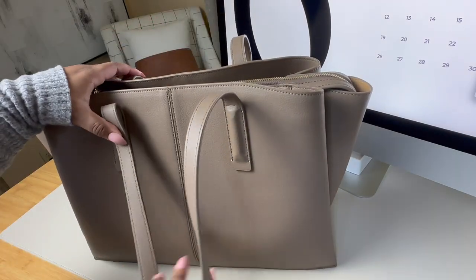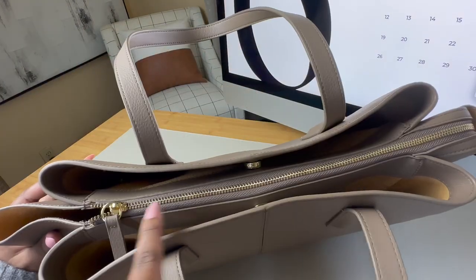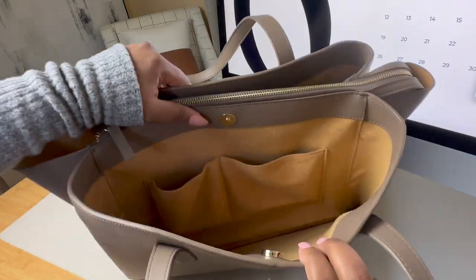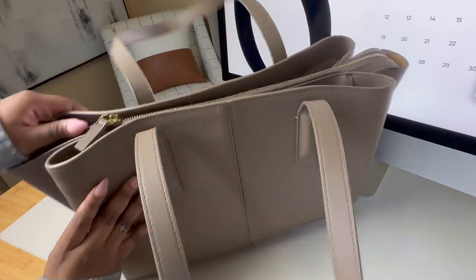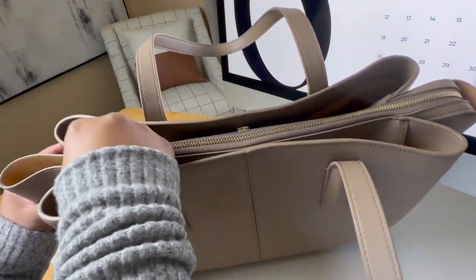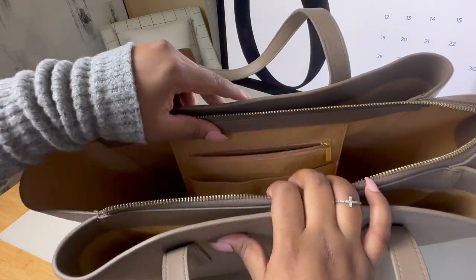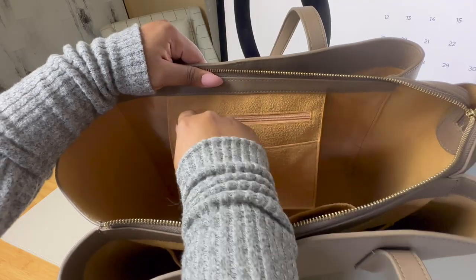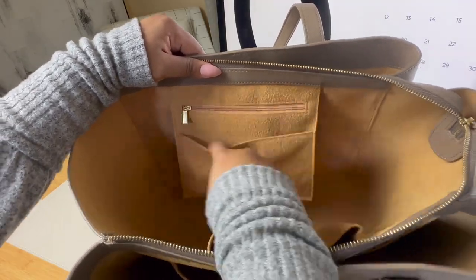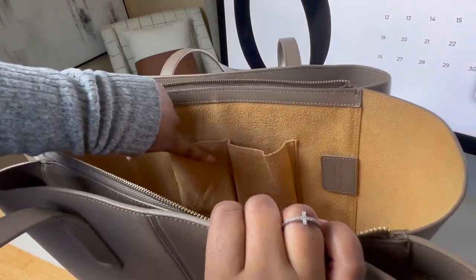There are three main compartments: two magnetic ones on the side and then one zip compartment in the middle. In the first side compartment there are two interior pockets and then the other one is open. In the zip compartment you have a smaller compartment with a slip pocket in the front — a really great place to store items like your wallet, keys, meds, or anything else you want to keep more secure. And then there are two additional pockets on the other side.